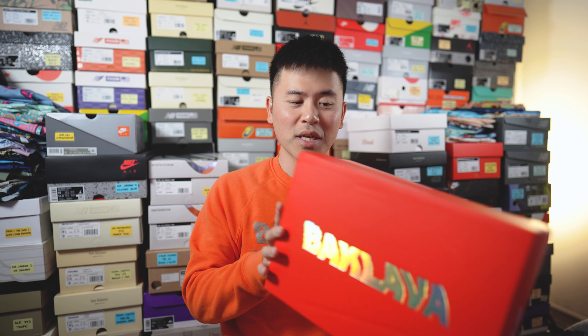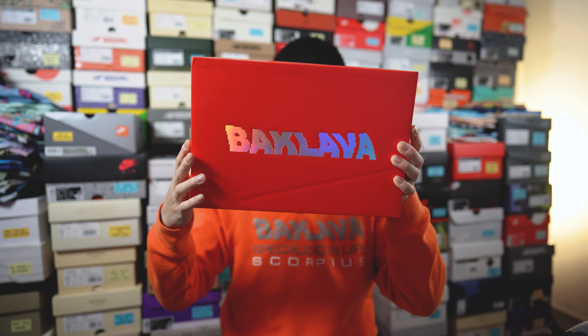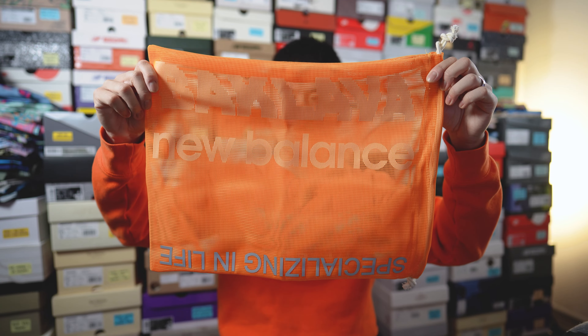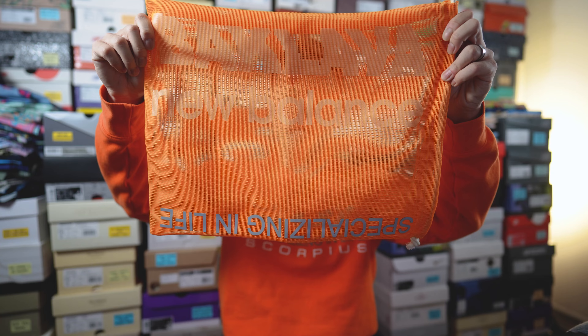Just like the other two pairs, this comes in the same red colored cardboard box with Baklava branding on the top lid done in a shiny iridescent finish, and has an orange colored dust bag with Baklava and New Balance co-branding along with the tagline 'specializing in life' on the bottom.